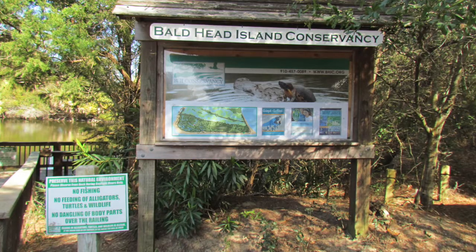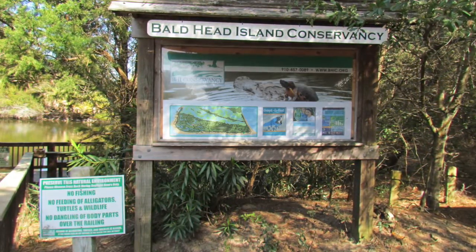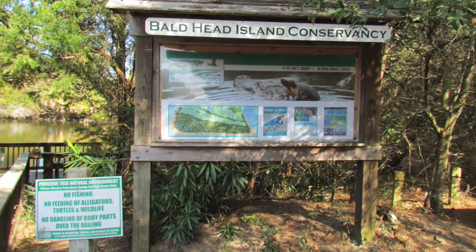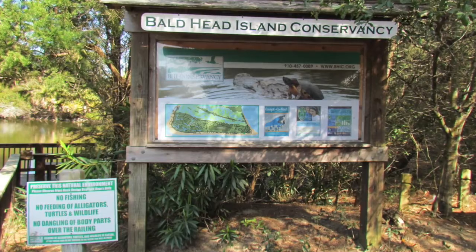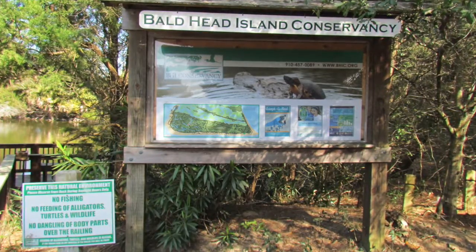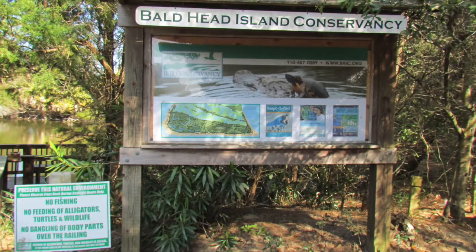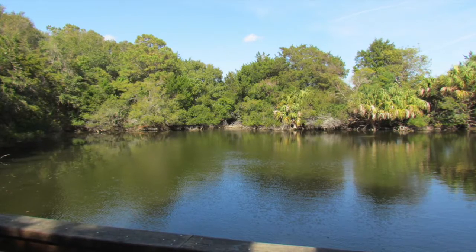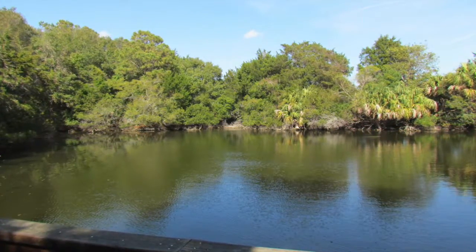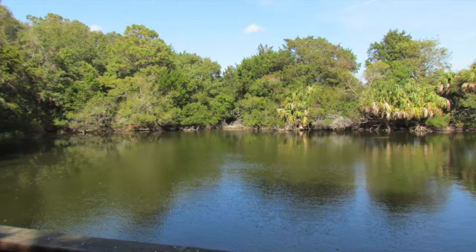After golf carting a little bit ways down the road, you can find the Bald Head Island Conservancy, where you can find turtles and alligators. I used to come here when I was little and I would take pictures of the little alligators and the turtles in the water, and it was so exciting to see that. This is a picture of where the alligators and the turtles usually hang out. They weren't there today, but on another day you can see them hanging out there.